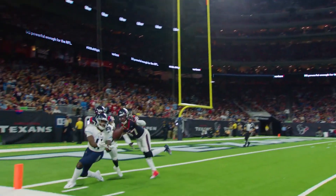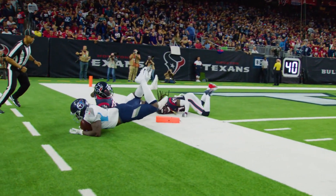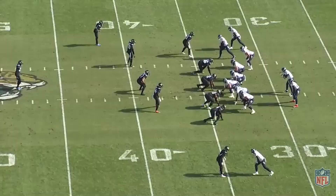He might only be 6 foot, but he plays with size and aggressiveness. Sometimes that can get him into trouble, but he's a perfect complement to what Tennessee can do in the run game. A.J. Brown is a physical player.